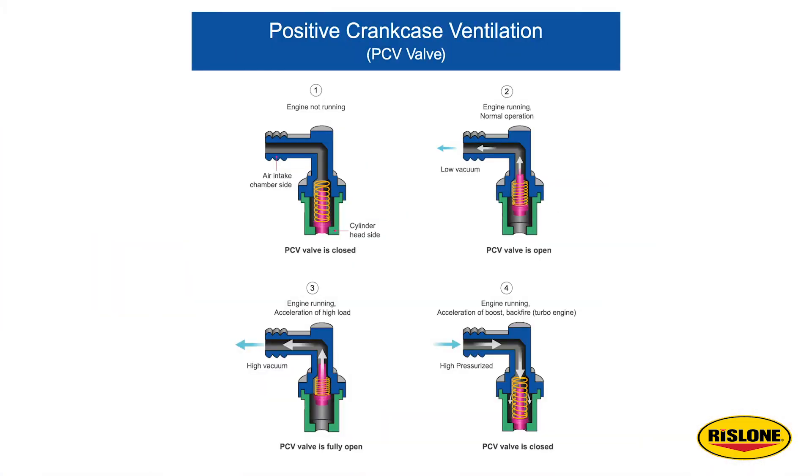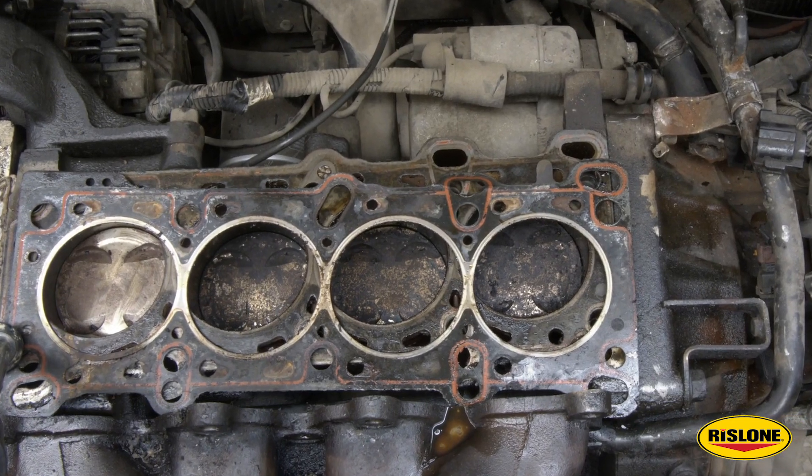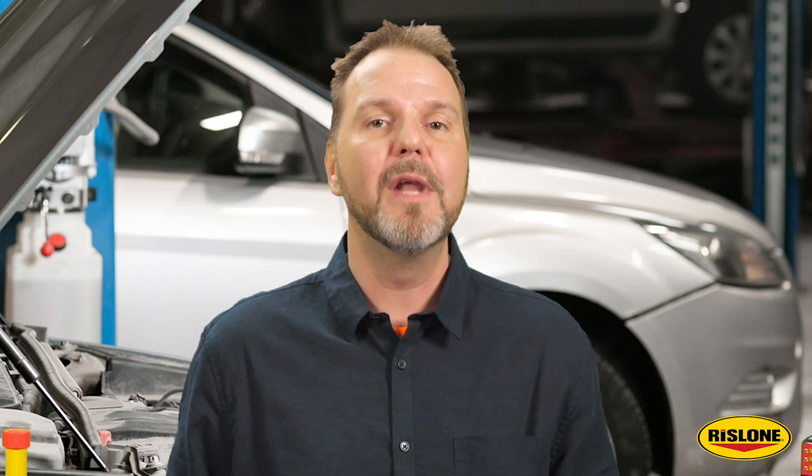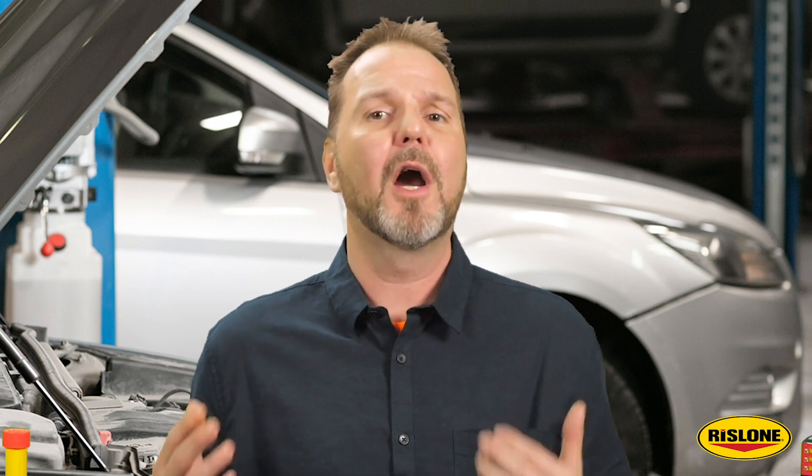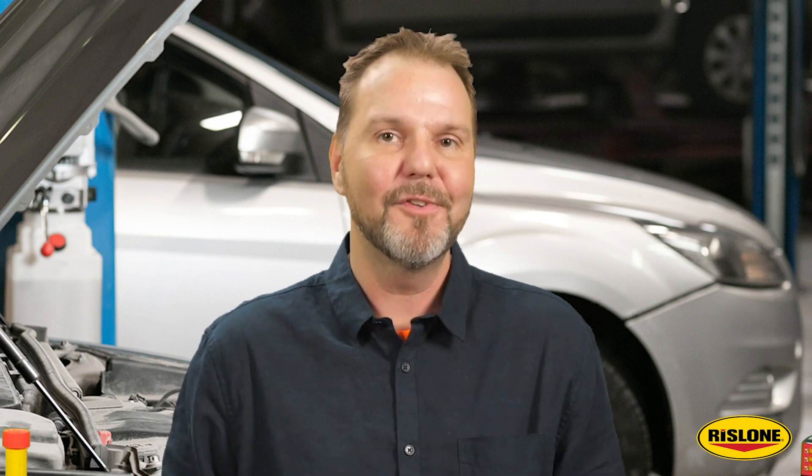Since engine oil does not burn the same as gasoline, it has a greater potential to cause carbon deposit accumulations on engine surfaces. No matter the engine or injection technology, carbon deposits do not happen overnight. Performing maintenance and using an intake fuel treatment can break up carbon deposits and prevent them from happening in the first place. I'm Joe Keen — thanks for watching, and we'll see you next time.